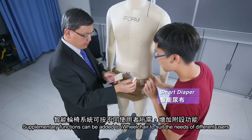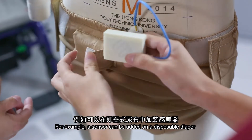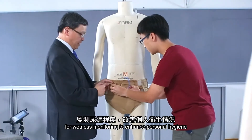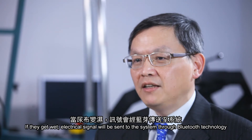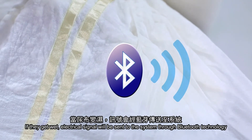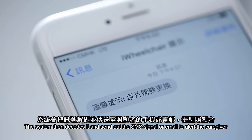Supplementary functions can be added to iWheelchair to suit the needs of different users. For example, a sensor can be added on a disposable diaper for wetness monitoring to enhance personal hygiene. Metal stripes are set inside disposable diapers and are connected to wearable sensors. If they get wet, the electrical signal will be sent to the system through Bluetooth technology. The system then decodes it and sends out an SMS signal or email to alert the caregiver.